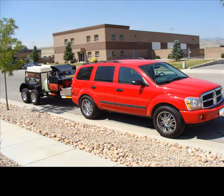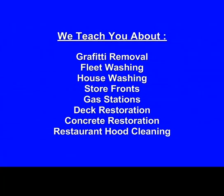And of course, here's my trailer and my setup. So you're talking to somebody, just so you know, that's in the business. During the course of the training, you'll learn about all these different types of pressure washing and how to bid all this stuff.